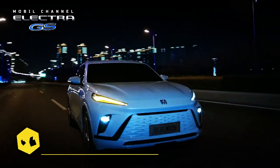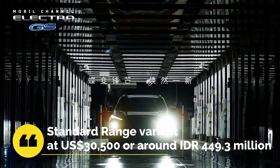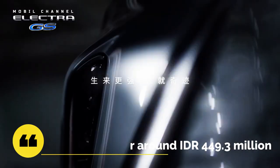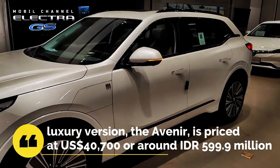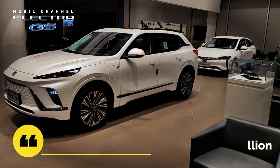Buick sets the price for the Electra E5 standard range variant at US$30,500, or around 449.3 million Indonesian rupiahs. Meanwhile, for the luxury version, the Avenir, is priced at US$40,700, or around 599.9 million Indonesian rupiahs.